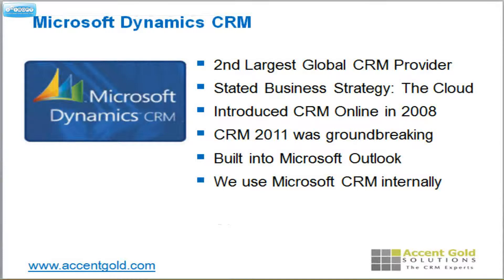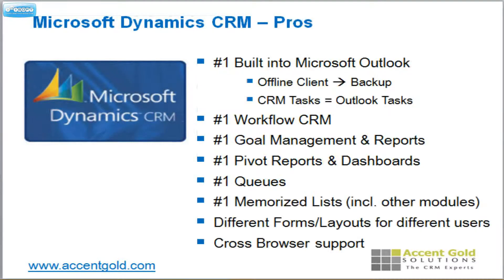Microsoft CRM — great solution. It didn't used to be that way, but they sure delivered when they built the 2011 version. Right now they are the second largest global CRM provider, and their stated strategy is 'we are all in on the cloud.' They introduced their cloud version in 2008, but the 2011 version was just absolutely earth-shattering. They built in so many good features and it became a solid product. In years past it was kind of the laughing stock — that's not the case anymore. They did a complete rewrite, and it's a fantastic product. The big thing is it's built right into Microsoft Outlook, so if you love Outlook, that's the number one reason people like going with Microsoft — they're an Outlook shop.